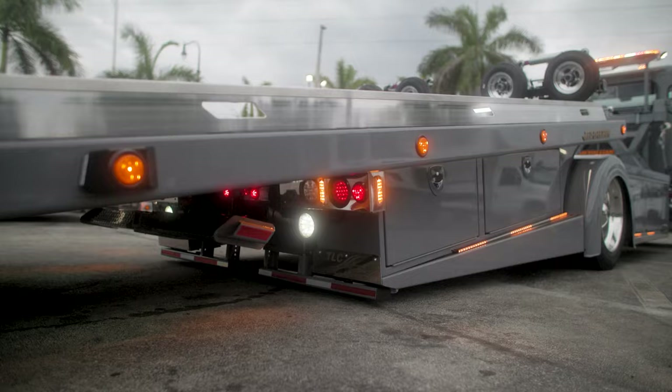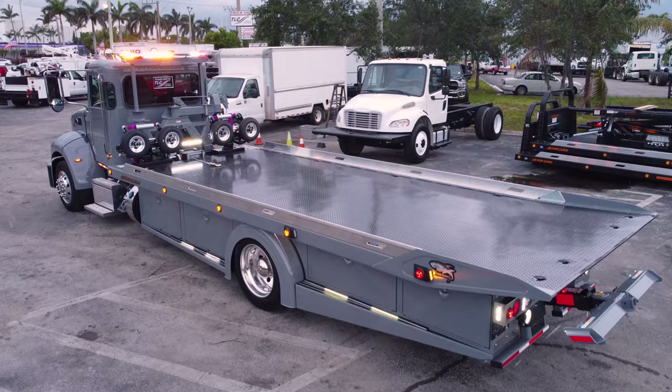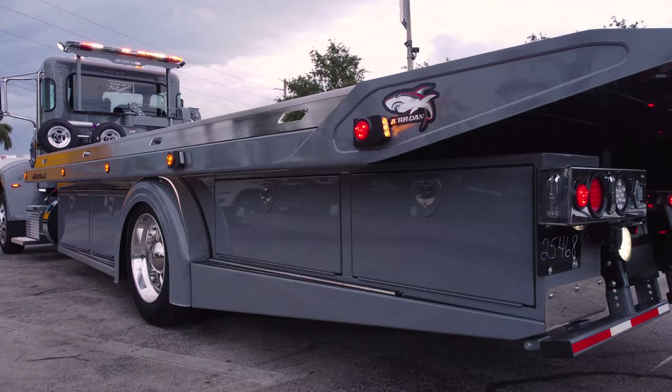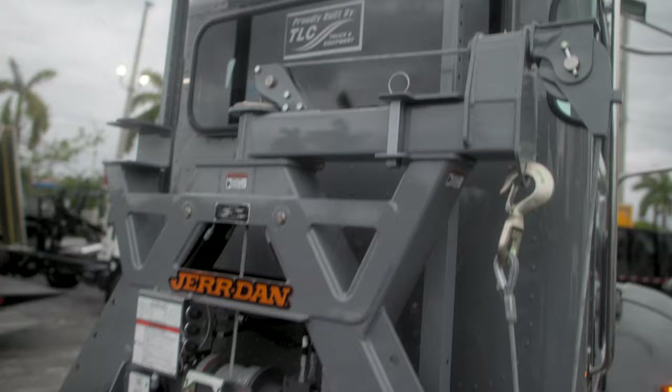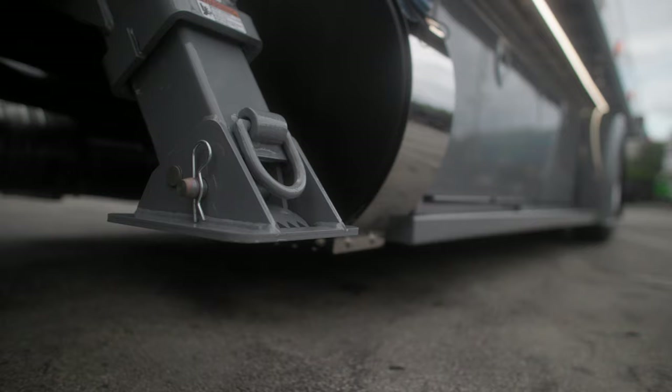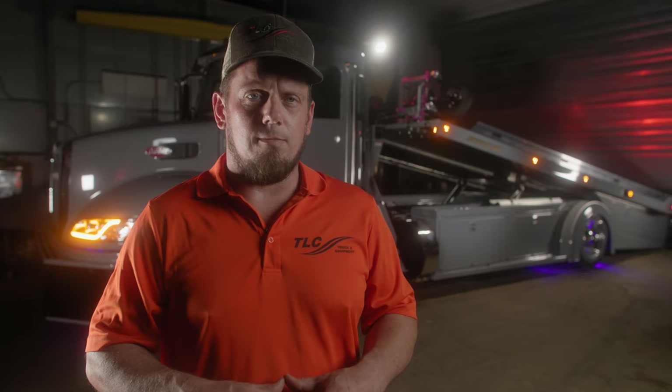We're very excited about this truck because the customer came in and said, I want to put just about everything you could put on a truck on this truck. So we start with the Jardin bed, the stepside, the toolboxes, transitions to the fenders. Then we've got the added rear boxes, the rear stepside. This truck is equipped with a side recovery system for situations where a car gets stuck in a ditch and needs to get pulled out from the side, even with outriggers to provide more stability for those tough tows. This truck is well equipped.